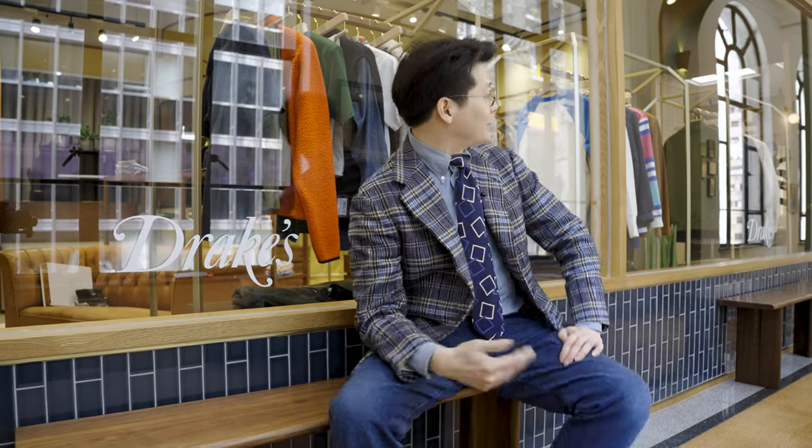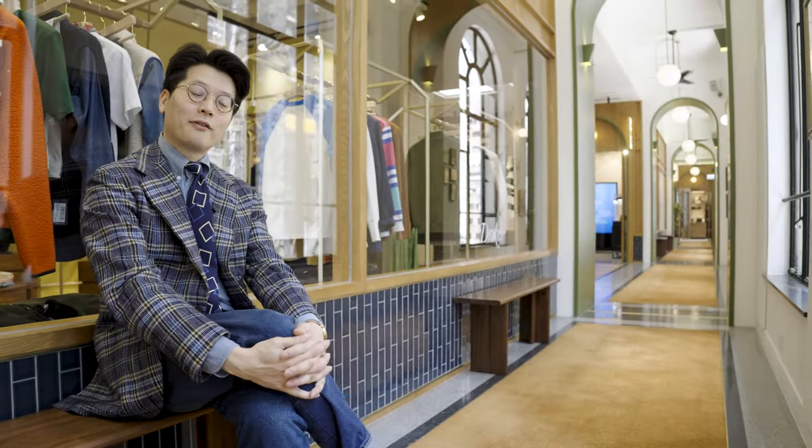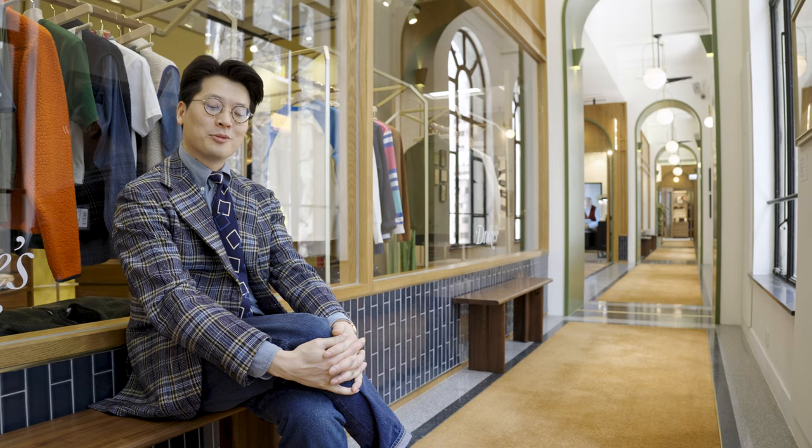So there you have it. If you get a chance, come check out the Drake's store — we just opened and will be open for the next two months at the Petter Arcade. The arcade is looking good; it's turned into a really good spot for coffees and drinks in the evening. I'm really happy we're building this nice little community here. So come join us — that's it for now, and thanks for watching.